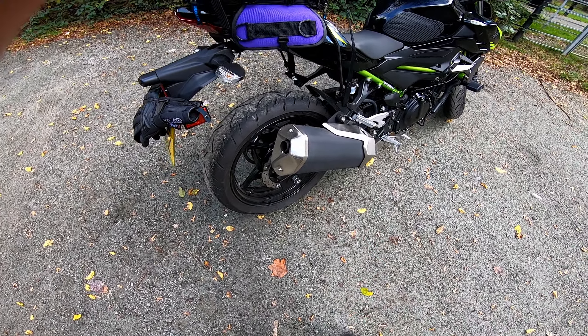Heated grips — I haven't put these on yet but I definitely want to. I'm going to have a shop fit them so that if they scratch or damage anything, they can pay to fix it. Since I plan on commuting, that's why I put the windshield on too. When it gets cold it's a big issue, so heated grips will mean I don't need my big thick winter gloves. I looked at handlebar muffs like on scooters, but they weren't easy to put on and off, so I'm sticking with heated grips, the windshield, and winter gloves.